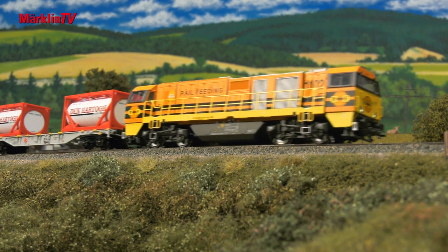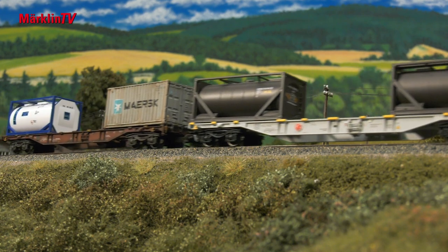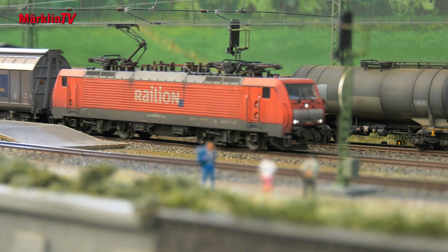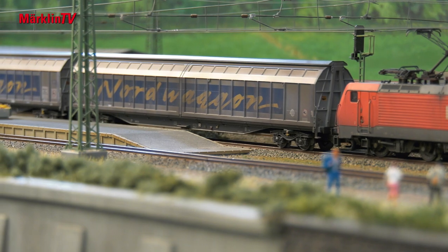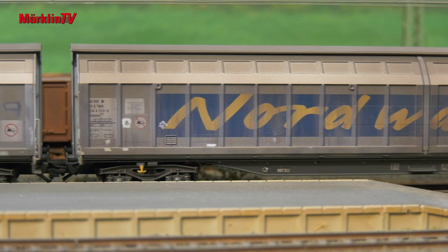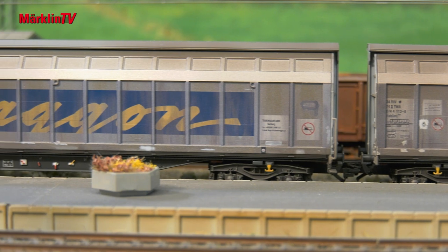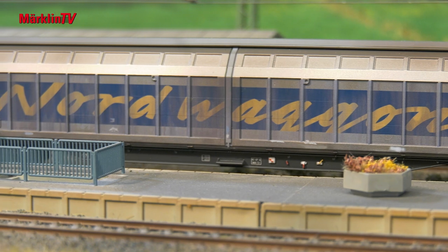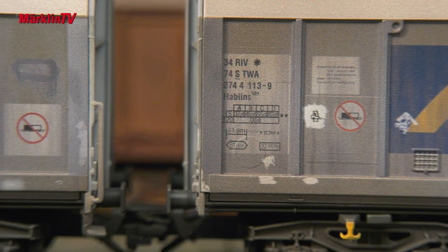A great diesel locomotive that may also run on layouts based on German themes. It's not just the KLV cars that travel through Europe — these four-axle sliding wall box cars are also used across borders, often in paper trains or for transporting pulp. The two privately owned Transwagon cars were authentically aged right out of the factory, reflecting the operating condition of around 2011.